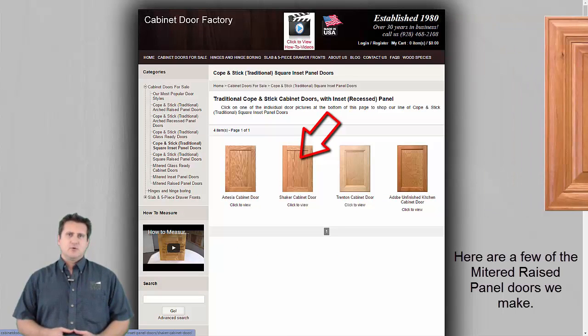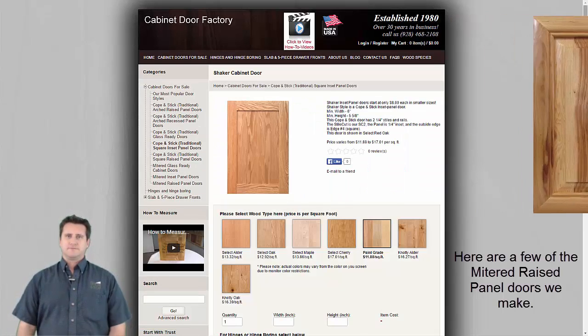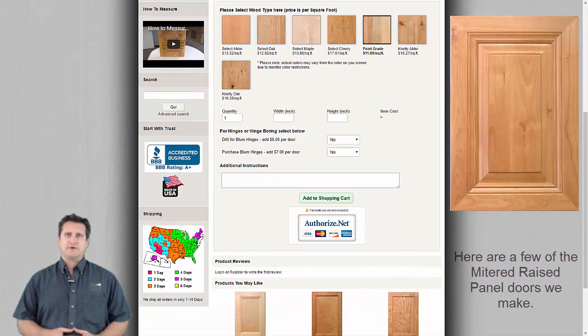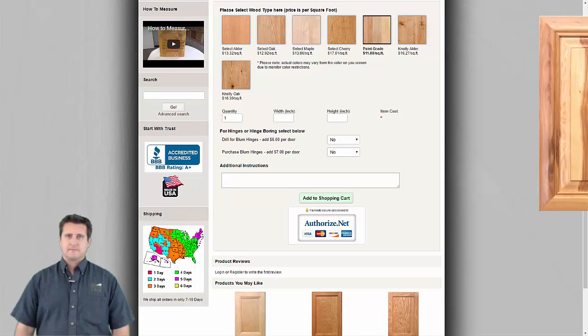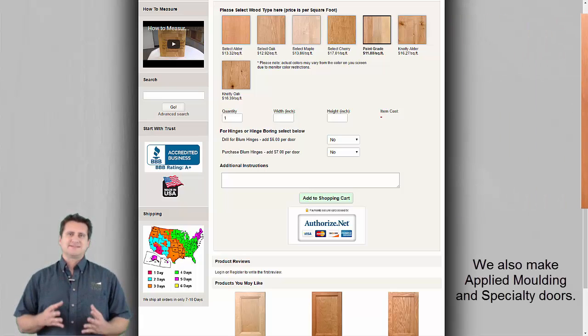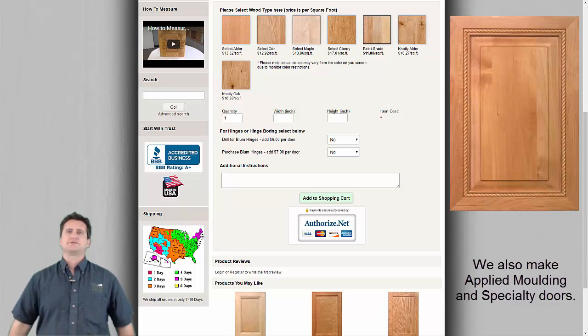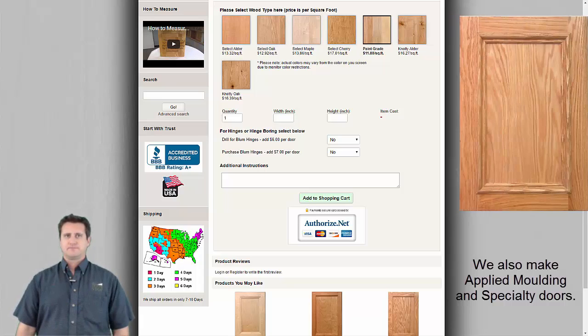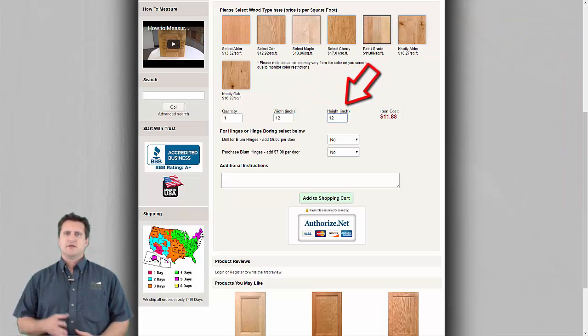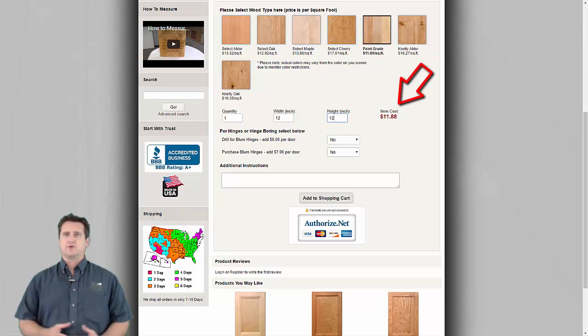Next, we click the picture of the shaker door to open the product page. Scrolling down shows the order box where shaker cabinet doors can be entered and priced. Clicking a wood picture will select that wood and sizes entered will be priced in the selected wood. We'll click paint grade and enter a width of 12 inches and a height of 12 inches. The price for the shaker cabinet door in paint grade with a size of 12 by 12 is shown at right.